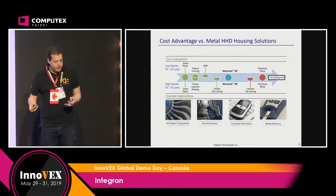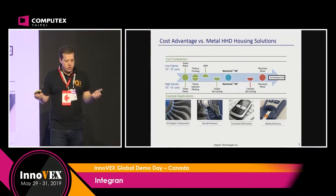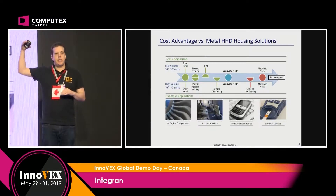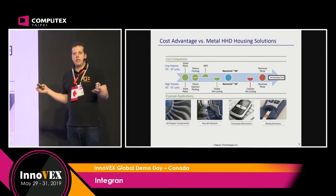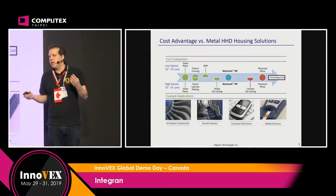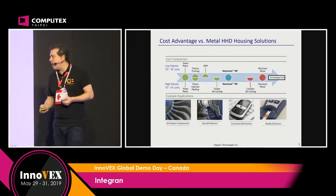Everything in consumer electronics is related to your cost structure. So when people are looking at metal parts, they're usually thinking the price is X. With this technology, we're basically able to slice your price in half. So any metal part that you might conceive in a consumer electronics product — you can approach this technology and reduce your cost in half.